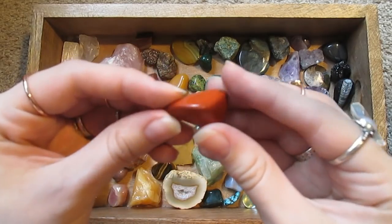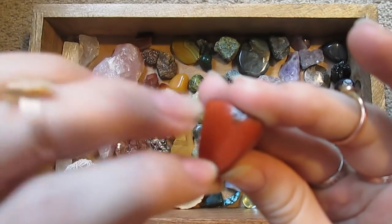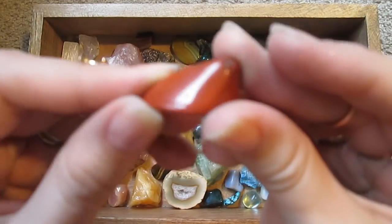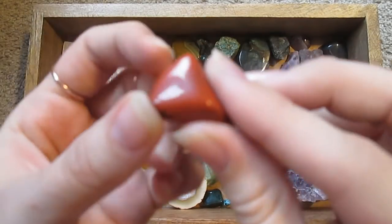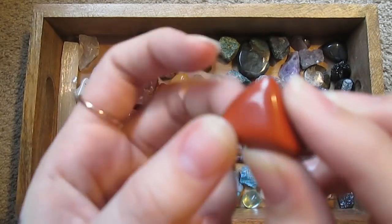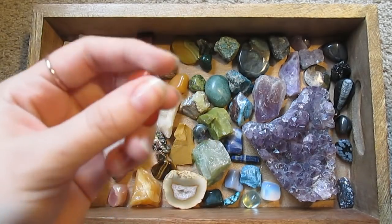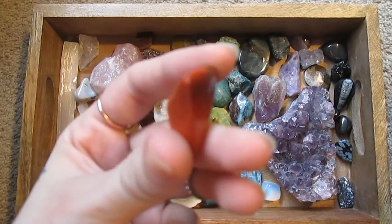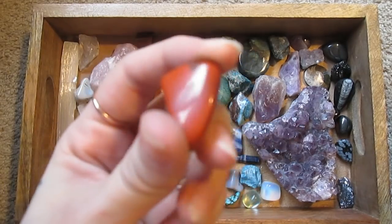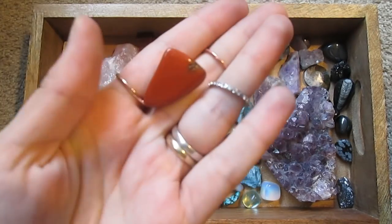This is another smooth, tumbled piece of red jasper. Don't remember if I mentioned — red stones are generally associated with passion, energy, protection, and creativity.